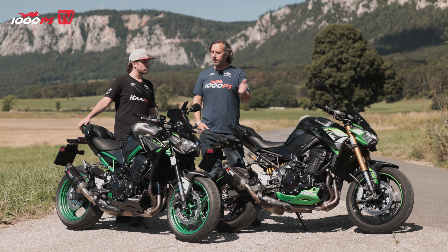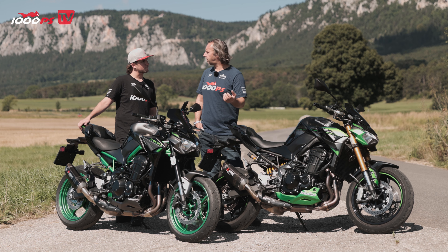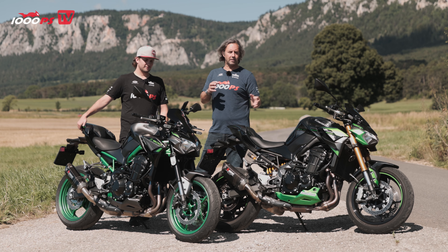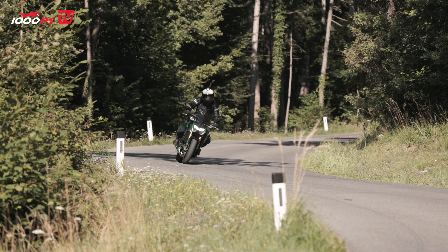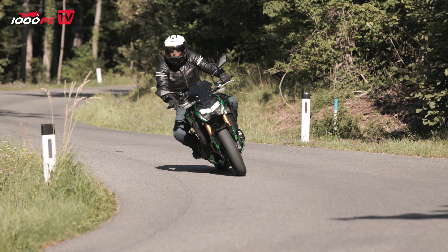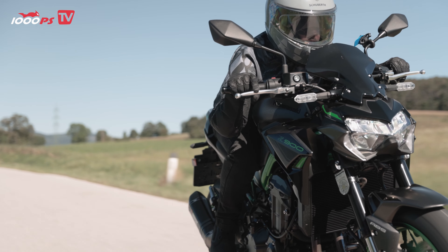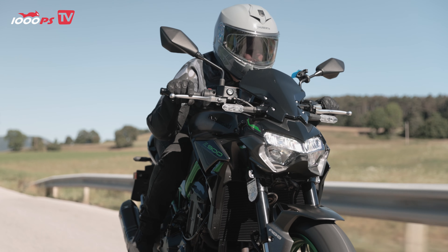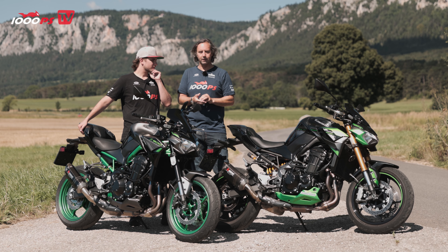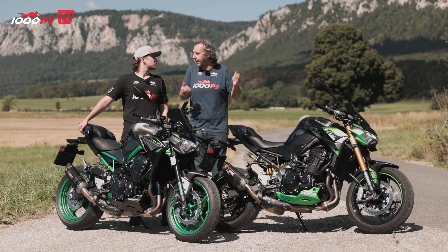The engines are the same on both, which I think is a bit of a shame — I'm surprised, because other manufacturers are smarter by giving the top version, in this case the SE, a bit more power. You do have to sacrifice some low-end torque if you extract more power from the same engine, but it would be smarter. I'd advise Kawasaki that when the Z900 is refreshed or comes new, the SE version should perhaps be a bit stronger, because right now they are exactly the same.